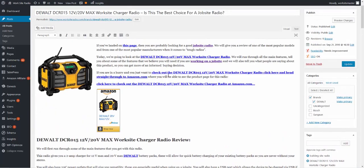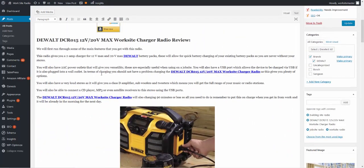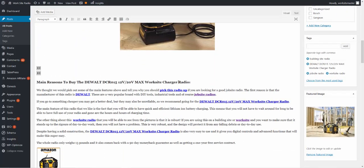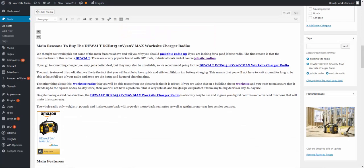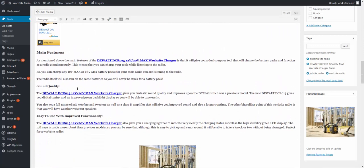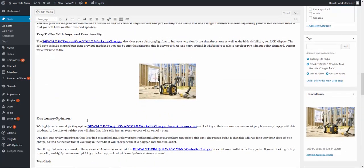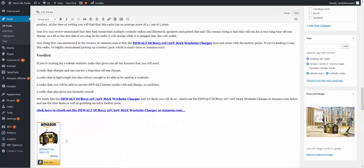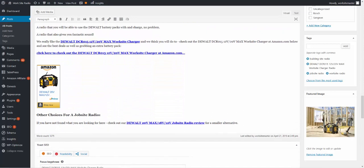A quick example: I've got an introduction, then the review talking about all the different features, then main reasons to buy, main features again picking out the best ones — sound quality, easy to use with improved functionality, customer opinion from Amazon reviews, then a verdict and straight to the banner link. And that's only 1,275 words. So it ranks. But I recommend you do your reviews around 2,000 words.